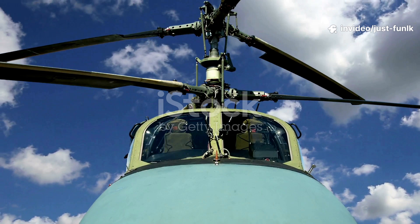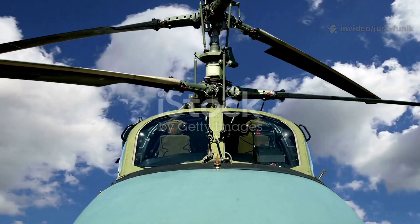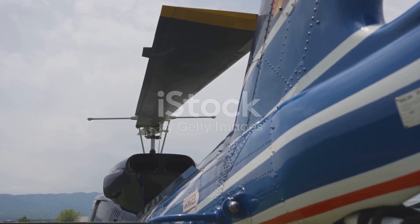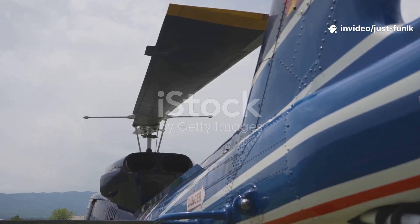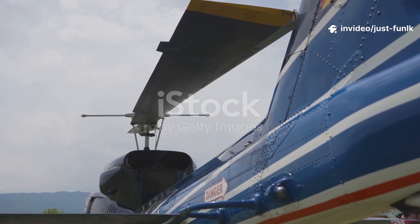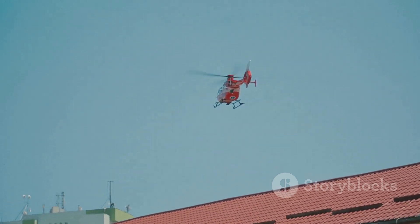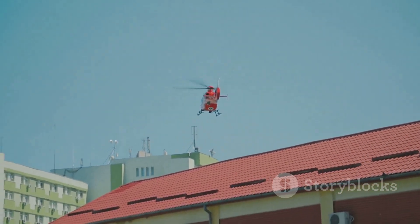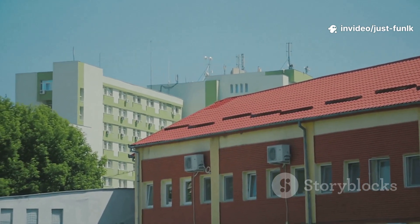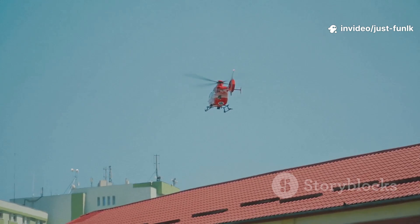These blades are carefully designed to generate lift as they spin, allowing the helicopter to rise vertically. The small blade on the tail — the tail rotor — helps steer and keeps the helicopter steady, preventing it from spinning out of control. It's a crucial component that balances the torque created by the main rotor. This one is bright red. Helicopters are often painted in bright colors for rescue missions, making them easily visible from the ground and in the air. This is especially important when time is of the essence.